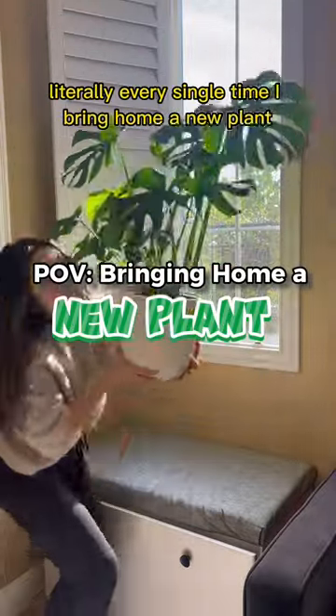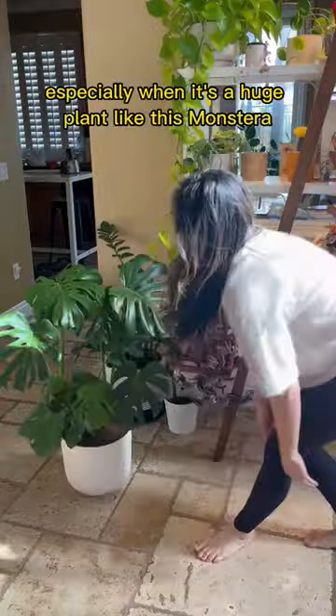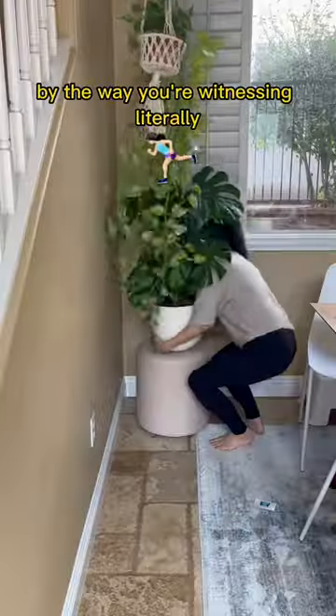I don't know about you, but this is me literally every single time I bring home a new plant. Finding the perfect location is a real struggle, especially when it's a huge plant like this monster. By the way, you're witnessing literally the only form of exercise I do.